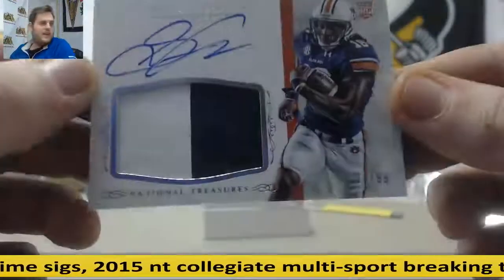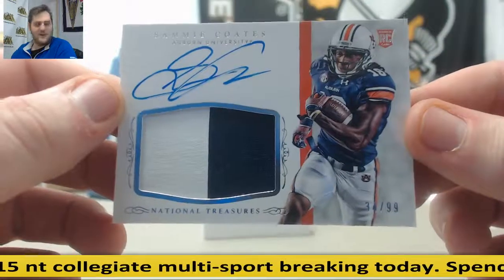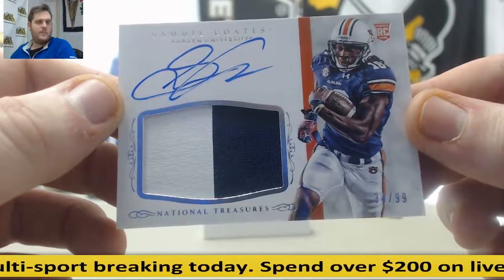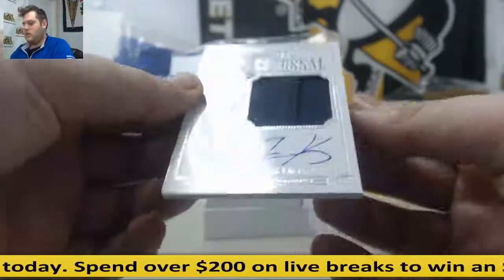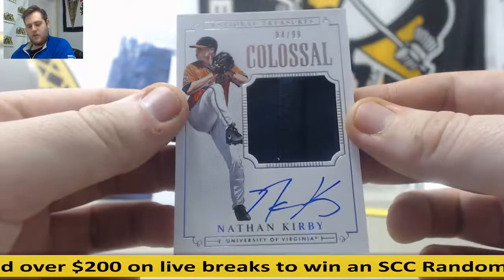34 of 99 — rookie patch auto. It's going to go to 4, Nick V. Nick V is going to get that. Then 4 of 99, Nathan Kirby — rookie patch auto. That's going to go to 4 again, Nick V.